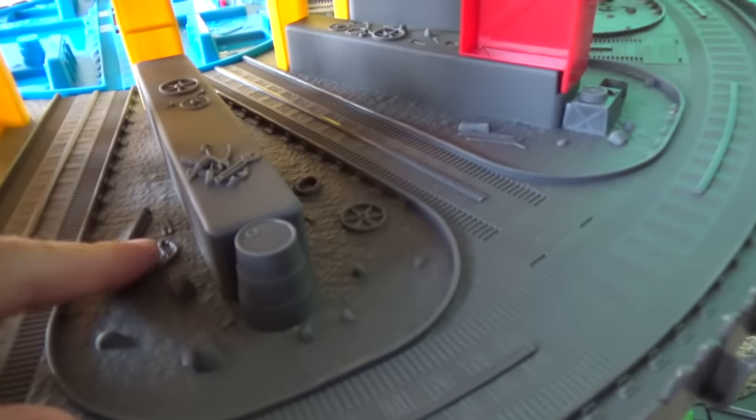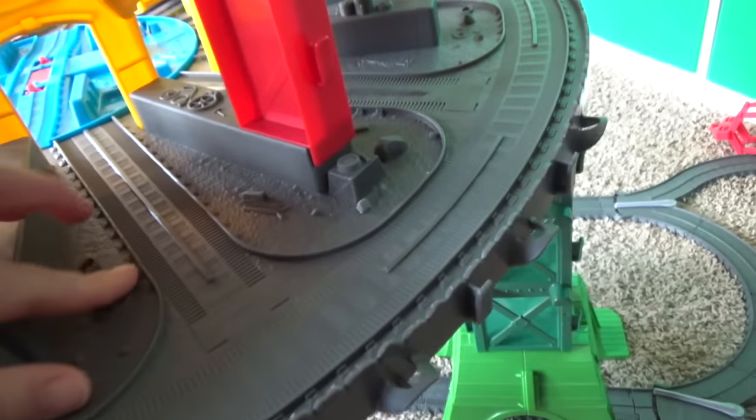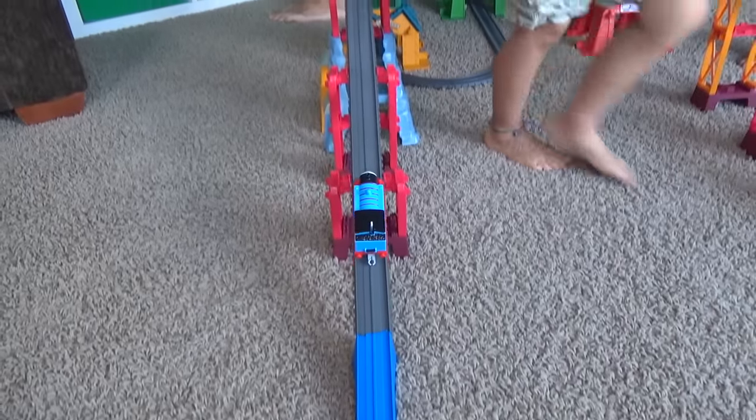Hey, look at all these details in here! So inside the sheds, we've got barrels and tools and wheels and things! Thomas against Thomas! Are you gonna go around? Are you gonna crash? Oh! Look who's coming up!